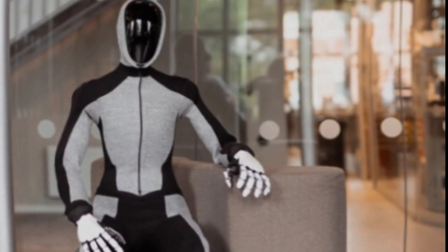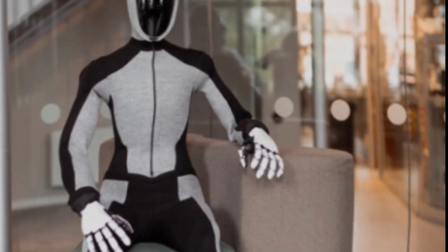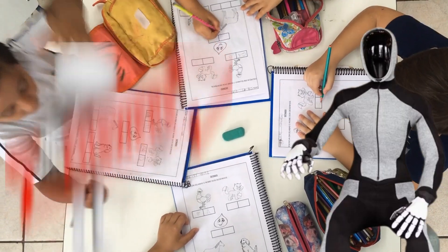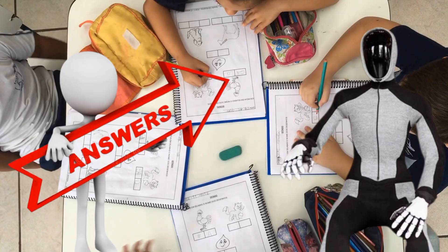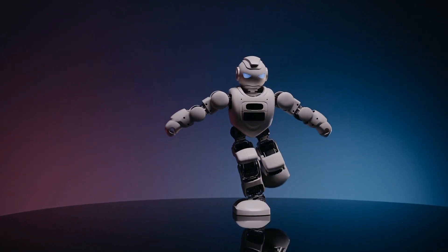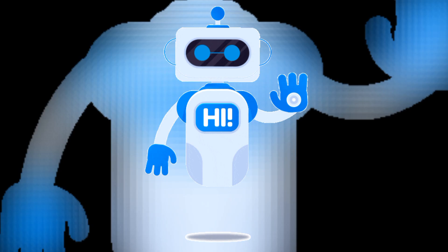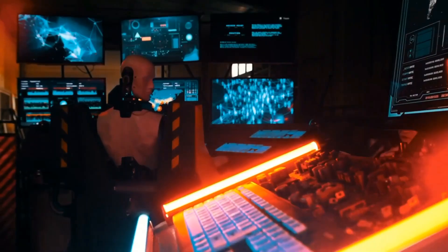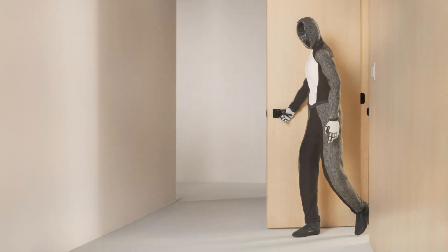For families with children, Neo Beta can be both entertaining and educational. Children can ask questions about their homework, and Neo Beta will do its best to provide simple, understandable answers. This interactive approach might spark a child's curiosity in technology, robotics, and AI. And parents can feel more at ease knowing Neo Beta can watch for hazards — if it notices a toy blocking a doorway, it can alert you to move it before someone trips.